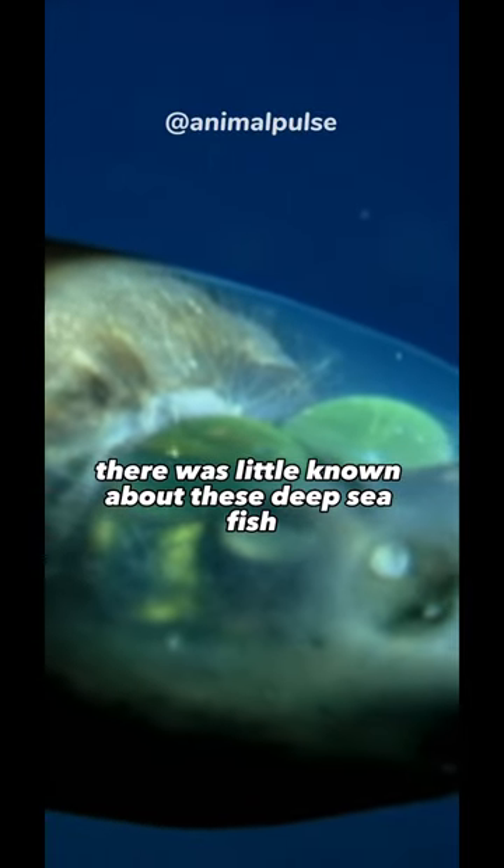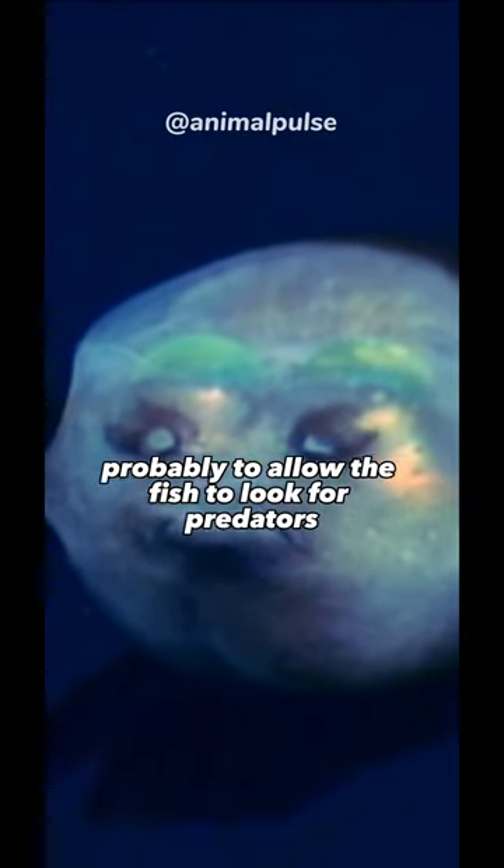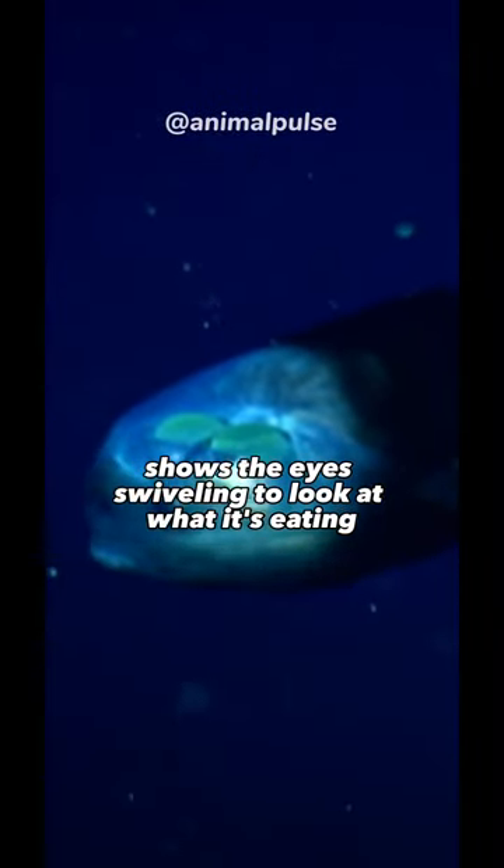For a long time, there was little known about these deep-sea fish, and scientists were pretty sure those two eyes were fixed in place, probably to allow the fish to look for predators swimming above it. More recent footage shows the eyes swiveling to look at what it's eating.